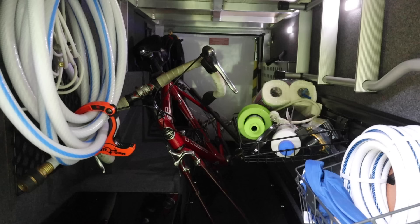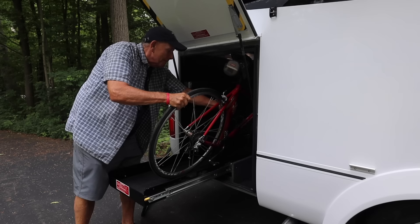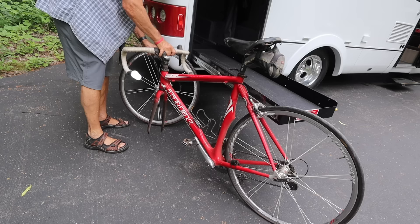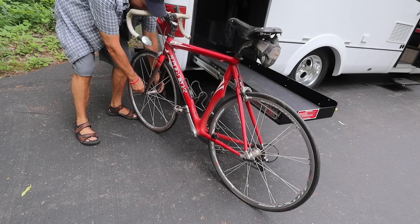Now let me take you back here to what we call the garage of our Wonder Rear Twin Bed Model. It has a pass-through storage area — that is what the garage really is — and it has all sorts of room. One of the most obvious uses is for bicycles. You can store a bicycle here. This is a road bike and you see how easy it goes in. It has a pull-out tray that the bike goes in and out on. You do have to take the front wheel off to get the bike in there, but that is no problem at all.